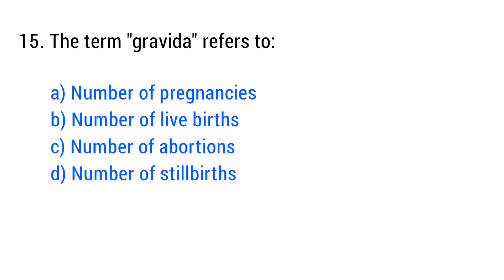Question No. 15. The term gravida refers to? The right answer is Option A: Number of pregnancies.